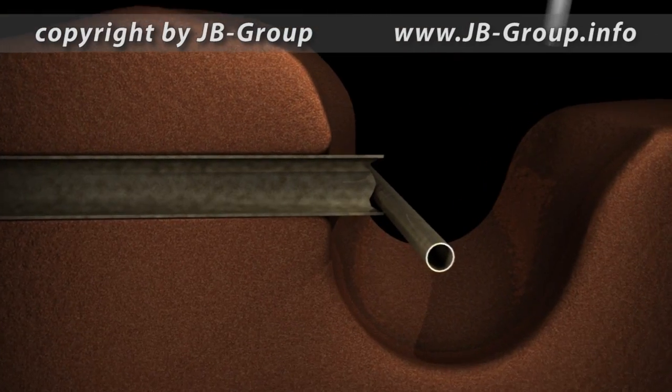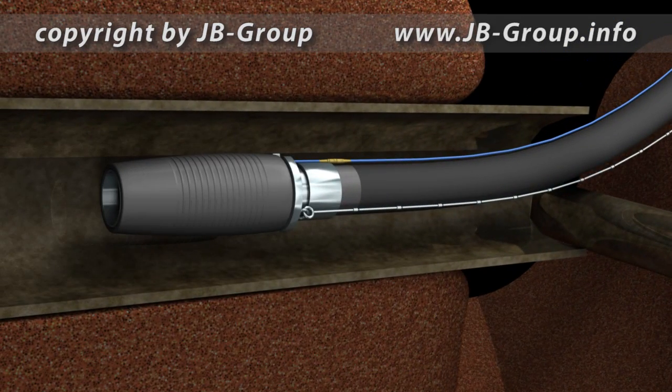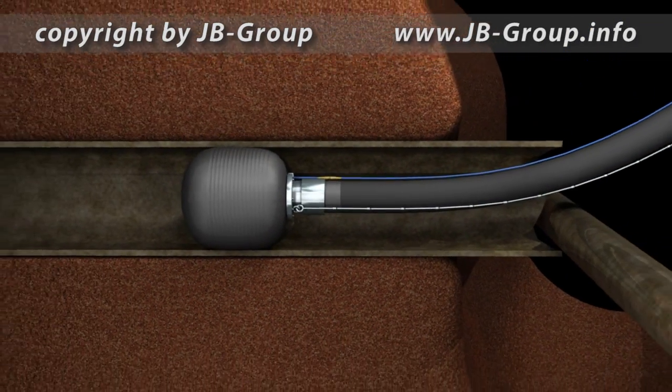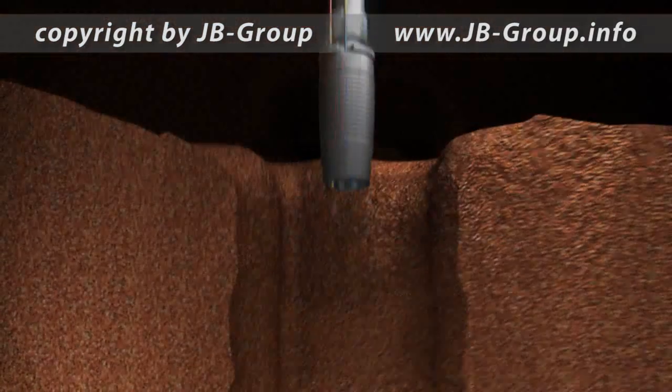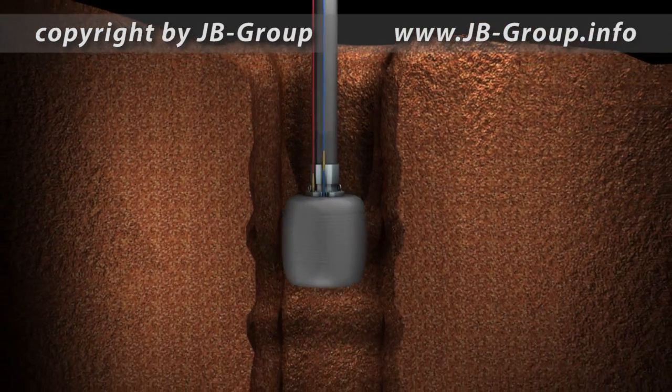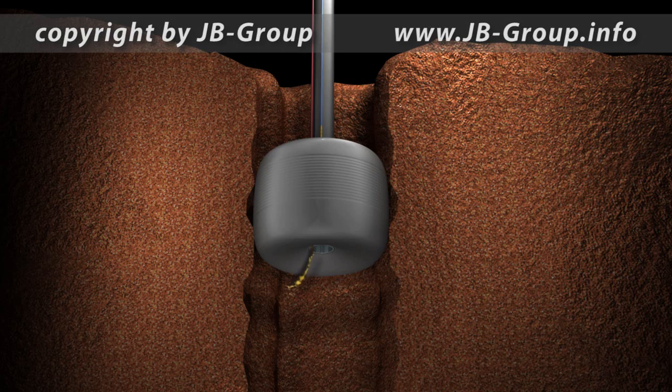The tool is much smaller than the pipe and so it can get into places hard to reach. A two-component sealing material is injected and seals the irregularities between the bore and the tool.